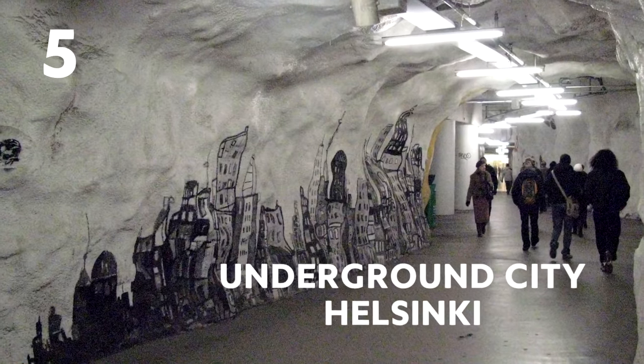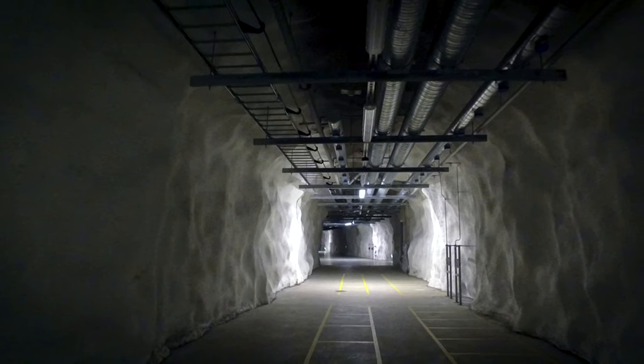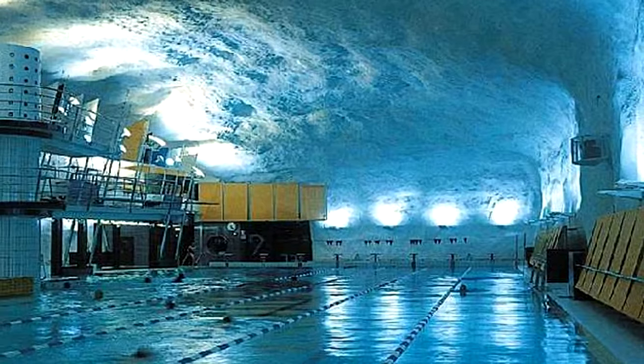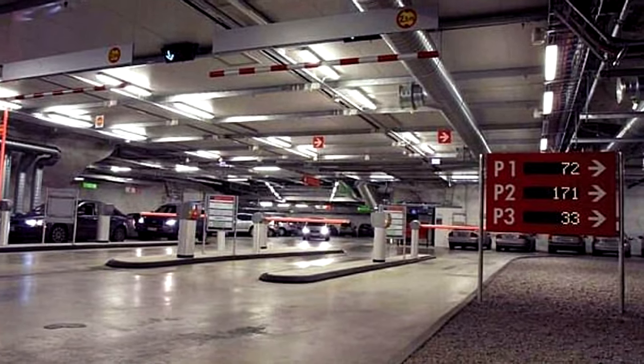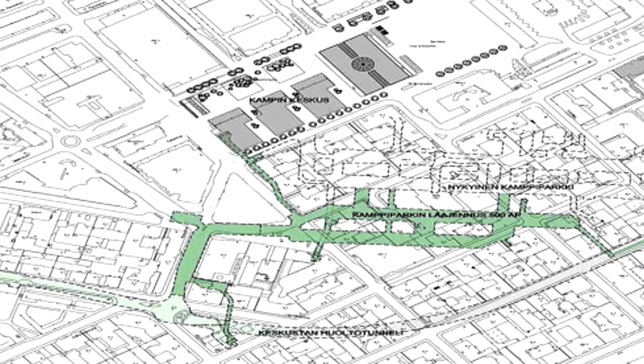Number 5: Underground City, Helsinki. This underground city includes more than 125 miles of tunnels filled with everything you would expect in an overground city. And the best thing is that they have plans to continue to expand the subterranean public spaces.